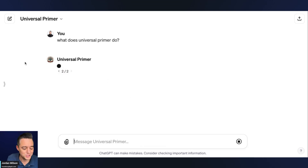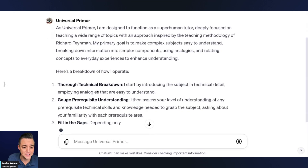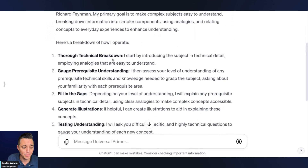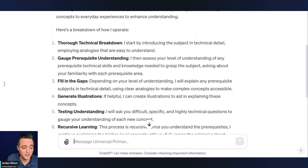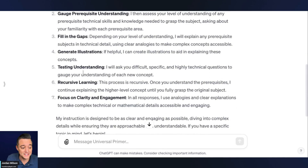We're going to give it another shot. It says it is designed to function as a superhuman tutor, deeply focused on teaching a wide range of topics. Here's how it operates: it goes through a thorough technical breakdown, it gauges your prerequisite understanding — which is great. The best way that we learn is through personalized learning according to our current knowledge base. So I love that this GPT reverse engineers and personalizes the learning experience. Then it fills in the gaps, generates illustrations, tests you, and does recursive learning.